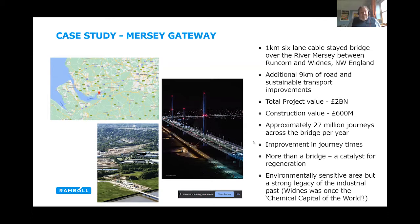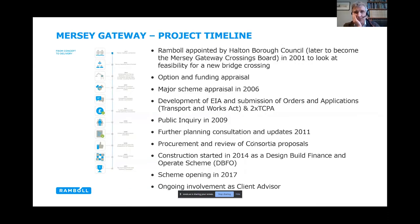The bridge was seen as something more than just a bridge — as a catalyst for regeneration in quite a deprived part of the world, with the objective of increasing employment and jobs. The area is also very environmentally sensitive, in an estuarine environment with a number of international, national, and local environmental designations. As Nigel said, the area has a strong legacy of its industrial past — Widnes was once coined the chemical capital of the world. Our client was Halton Borough Council, the smallest unitary authority in the country, which set a key challenge of fitting the project within their boundaries.